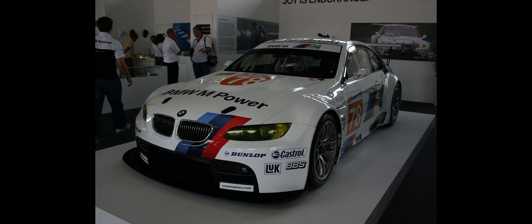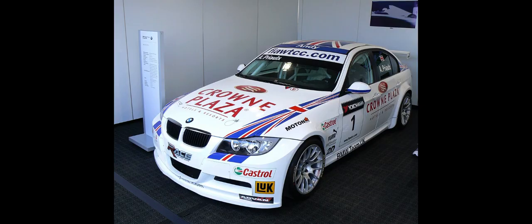The cold-weather package includes headlight washers, heated front seats, and split/folding rear seats with a ski bag. The sports package includes a leather three-pronged sport steering wheel, sports front seats, 18-inch wheels, sport suspension, and an increase in the speed limiter to 148 mph (238 km/h).